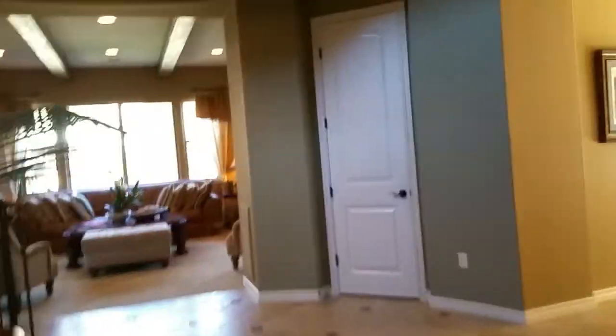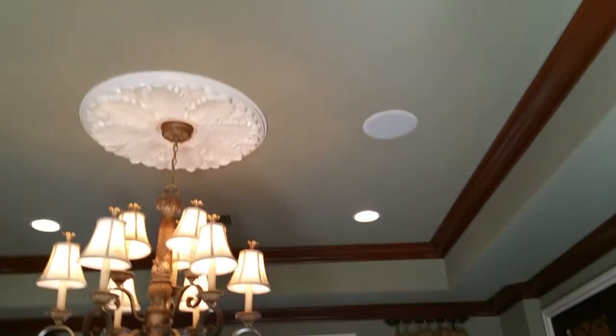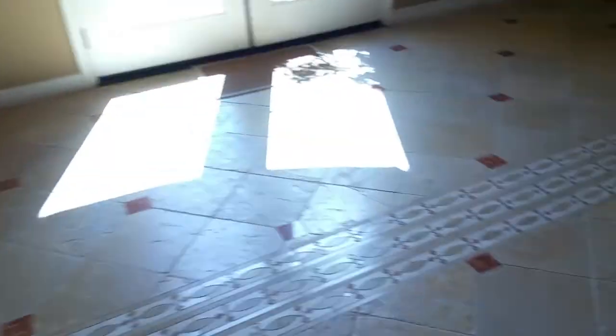The downstairs bedroom has an ensuite bathroom, a closet, and access going out to the courtyard at the entry. Coming out this way to the right, plantation shutters are everywhere. This is the formal dining room with beautiful built-ins. I'm really excited just looking at it — it's such a lovely home. Speakers on the ceiling everywhere.